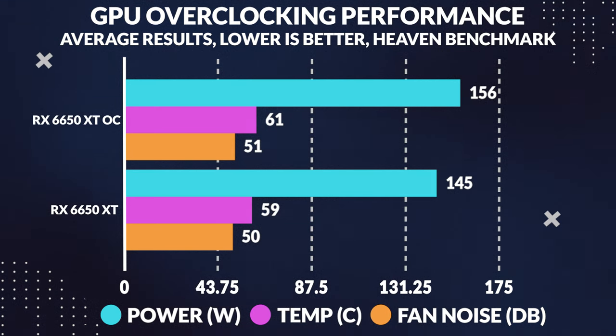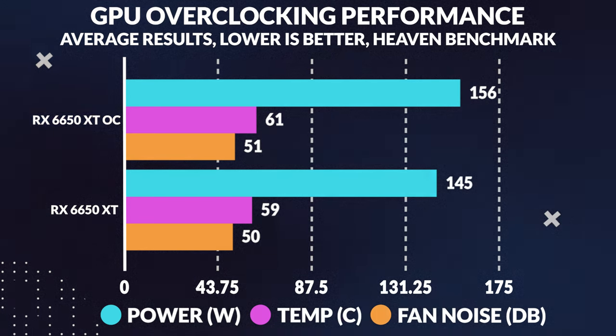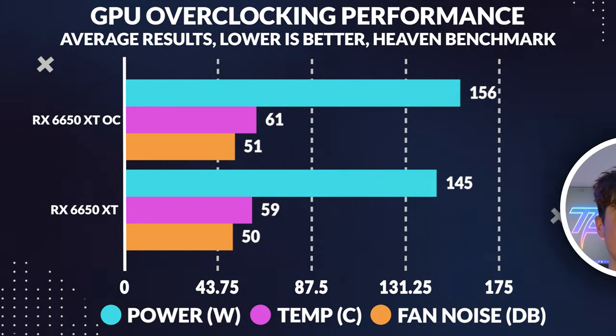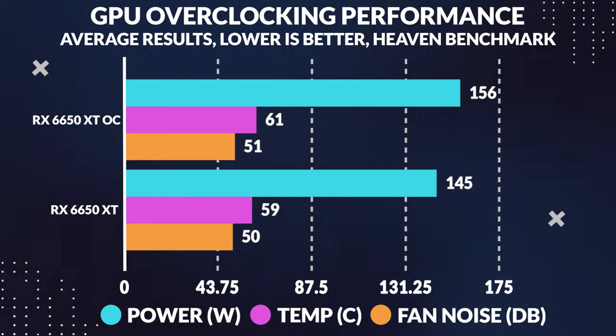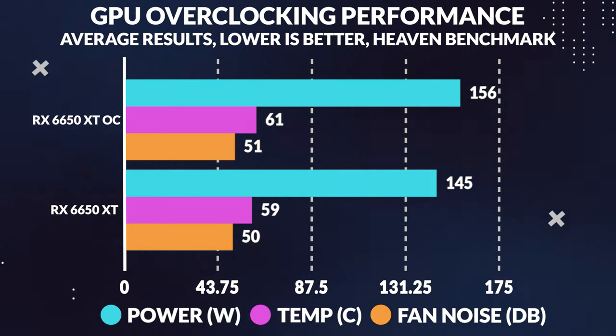But what about temperature and noise? The core temperature increased slightly, but not enough to make a meaningful difference. However, the overall card noise level did increase by 1 dB — not enough to notice, but still worth mentioning. The power consumption increased by 8%, with little difference in FPS before and after overclocking.